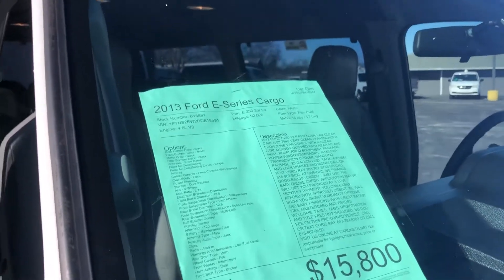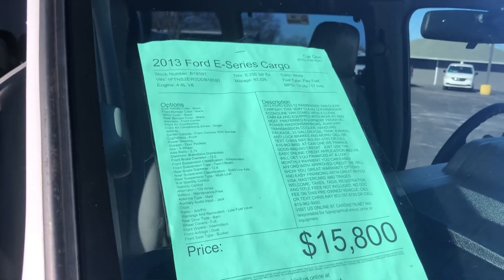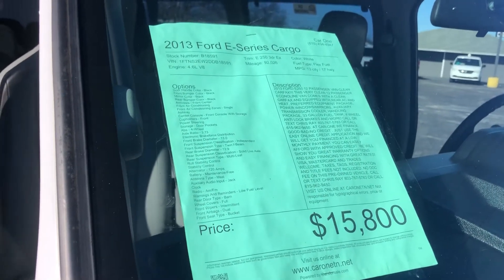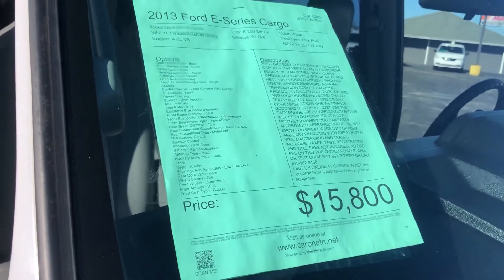Thank you so much for your inquiry on the 2013 Ford E-Series cargo passenger van that I have here. It has 92k on the miles, it's a 4.6 liter V8, and we're asking $15,800 for this vehicle.